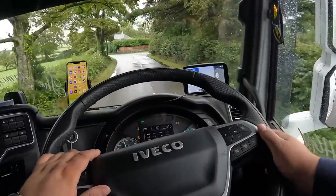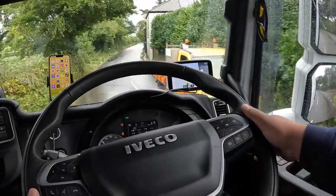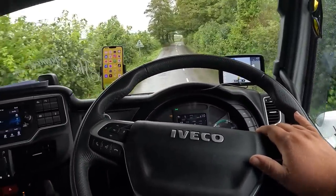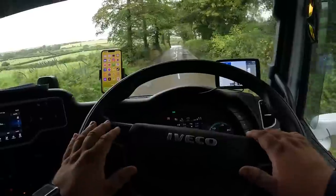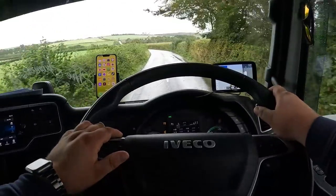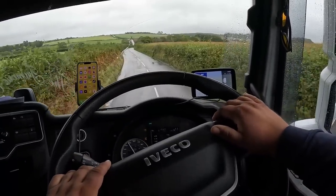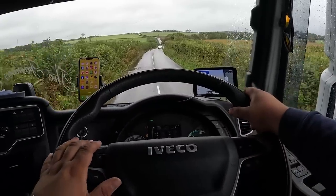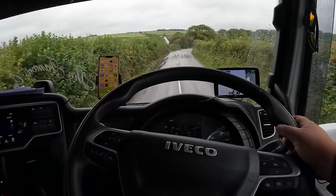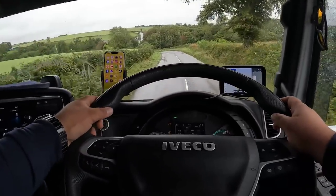We're in Tiverton or Torrington — we've been to both and I can't remember which one we're at right now. We're on the B3227 heading back to the yard, which is a three-hour drive. We have to do a trailer swap. We have a flatbed on at the moment but that won't feature in this video — this is just a bit of POV going down some country lanes, because it is a little bit snug down some of these roads, as you'll inevitably see.